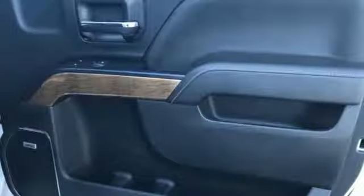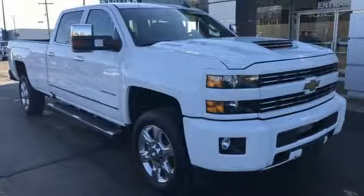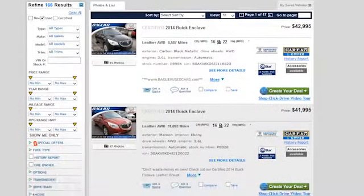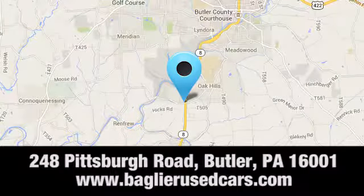It'll never be shy about flexing its solid steel muscle, so put the Silverado 2500HD to work today. Aglier Buick GMC — browse our inventory online or in person, or swing by our award-winning service department today. You can find us just to the south of downtown Butler on Pittsburgh Road.